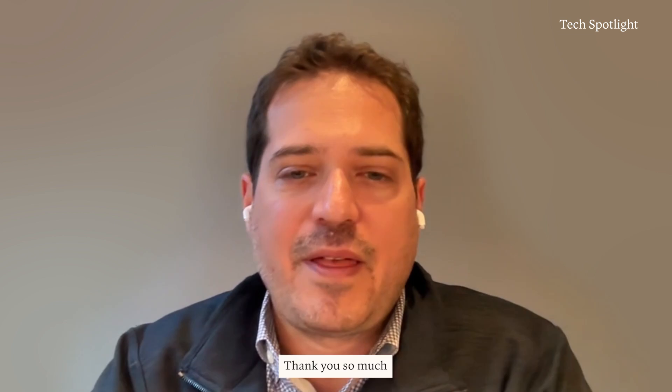That is the end of our official demo. Thank you so much for joining. It was a pleasure to have you here today.